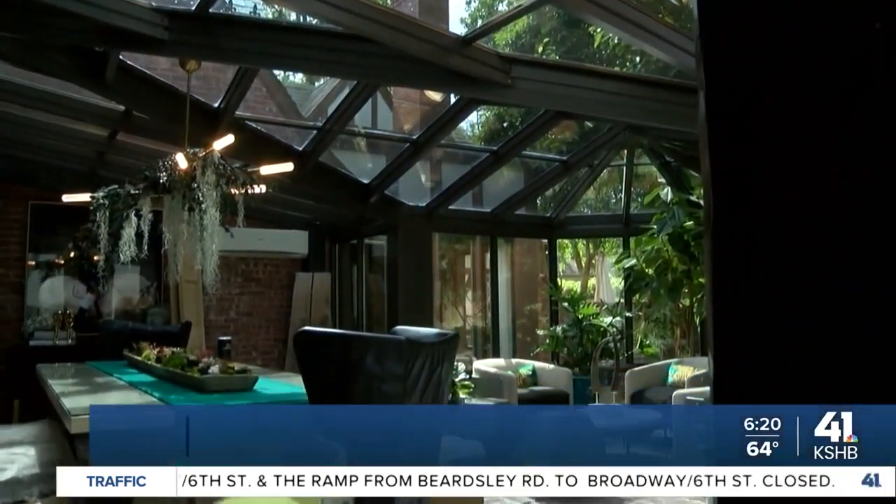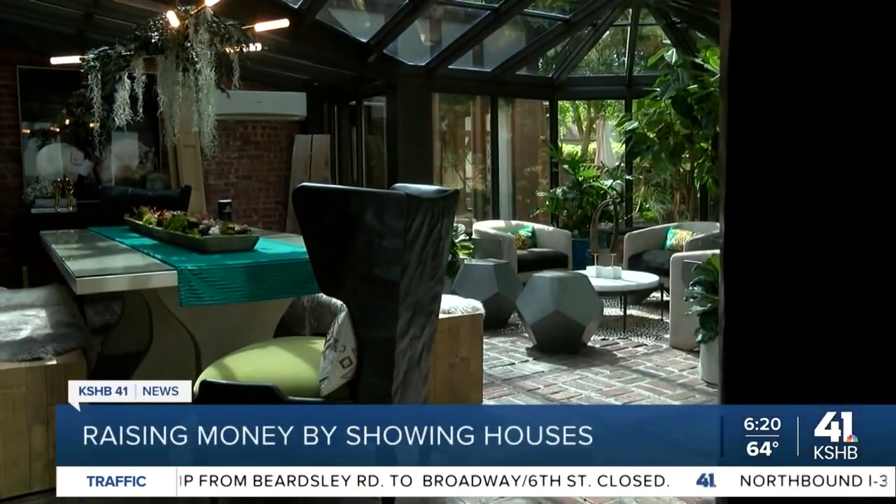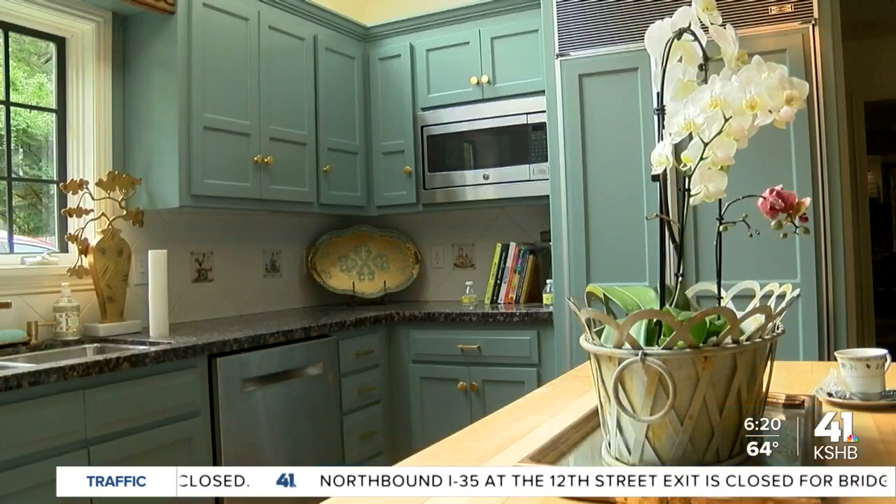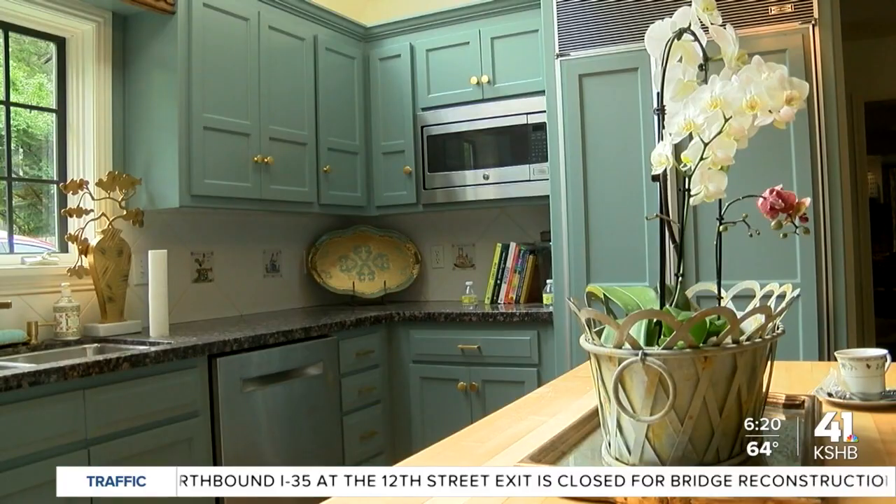KC Best Designers transformed this house. Check out a glass panel observatory, a spiral staircase to a loft in the bedroom, and what they call a French country kitchen. You can walk through this house today.